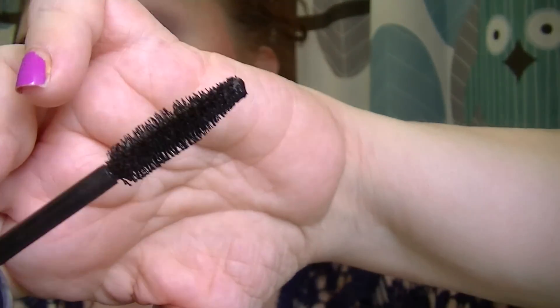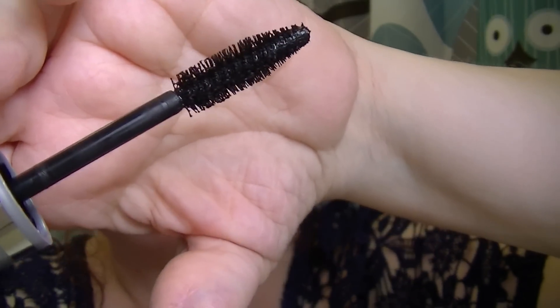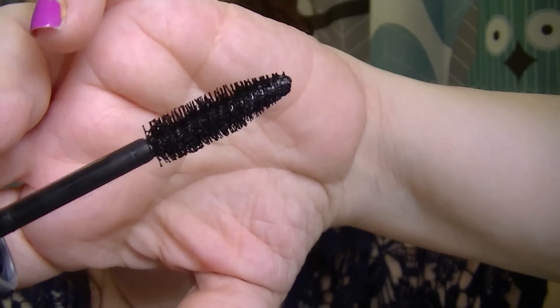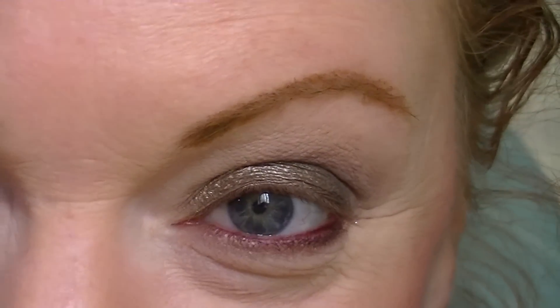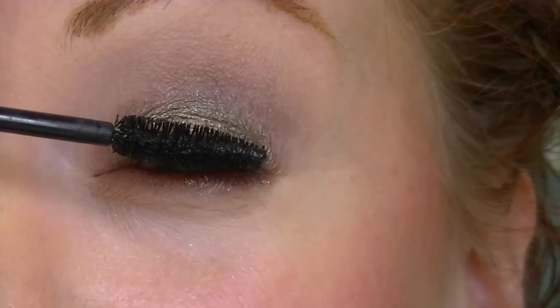Here is the brush. It has quite a few grabby bristles — you can really see them up close. I'm going to use the viewfinder as a mirror, so we're zooming in on my unruly eyebrows and crazy hair. Okay, I am going to start my application.